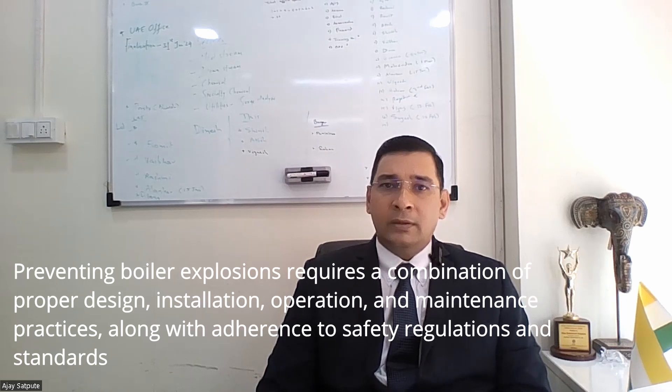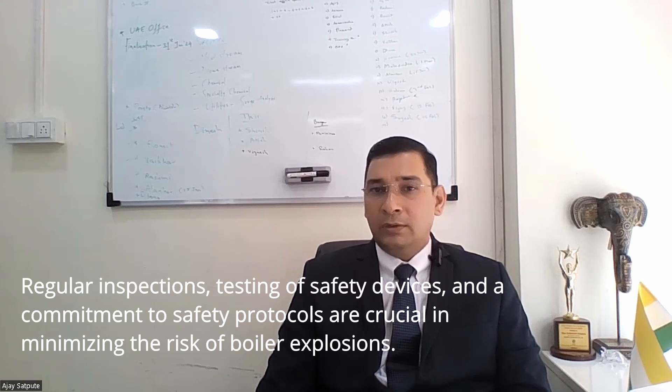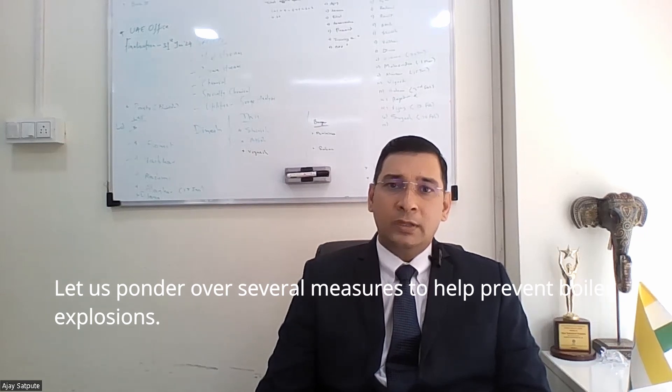Preventing boiler explosions requires a combination of proper design, installation, operation and maintenance practices along with adherence to safety regulations and standards. Regular inspections, testing of safety devices and commitment to safety protocols are crucial in minimizing the risk of boiler explosion. Let us ponder over several measures to help prevent boiler explosion.